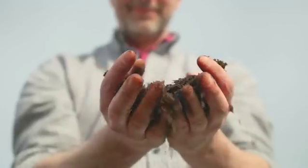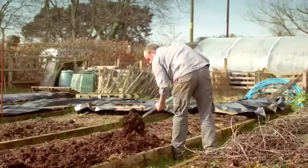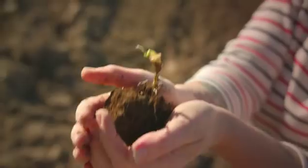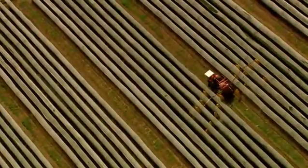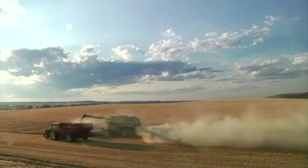Soil underpins life. 97% of our food comes from soils and soil is essential to our ecosystems and to many of the clothes we wear, our furniture, and even new genetic discoveries. Soil is vital to our future but it is a threatened resource. If current rates of degradation continue, all of the world's topsoil could be gone within 60 years, according to the UNFAO.